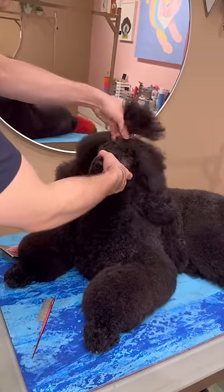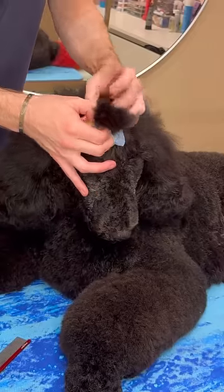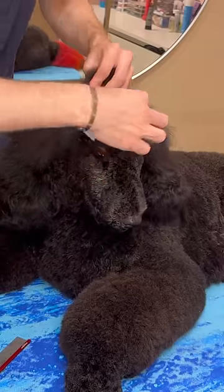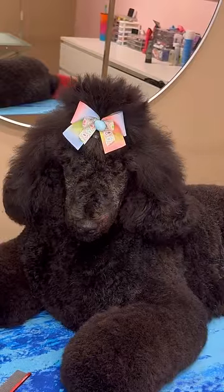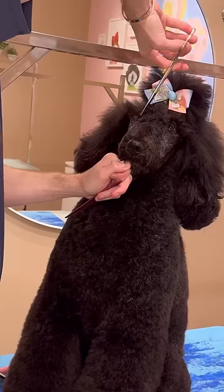A lot of people ask me how often I have to put up his hair, and honestly, it depends on him. Sometimes he's good, and sometimes he does this when he has a bone, and it just completely breaks all the bands. So unfortunately, this Easter bow didn't even last a few hours, but hey, at least it's cute for the video, I guess.